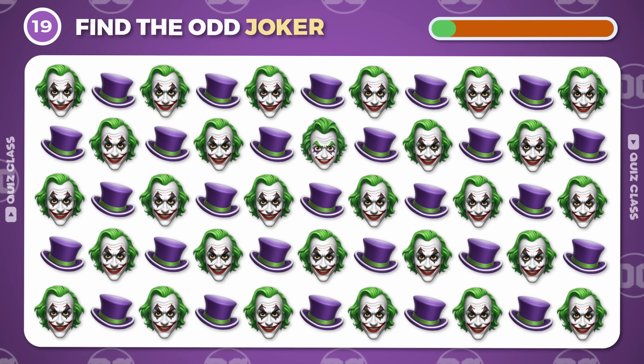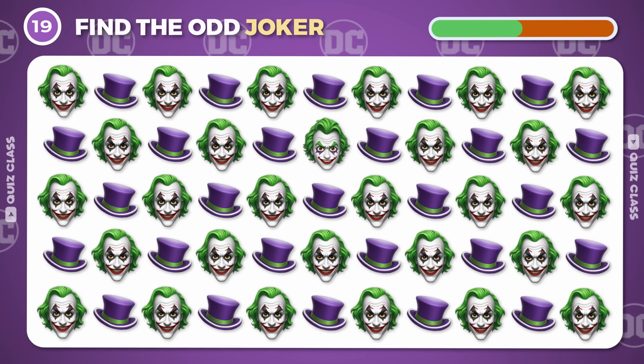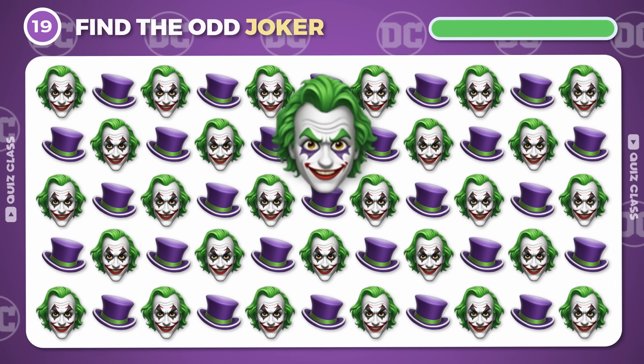Round 19. Can you spot the odd Joker? Great job!